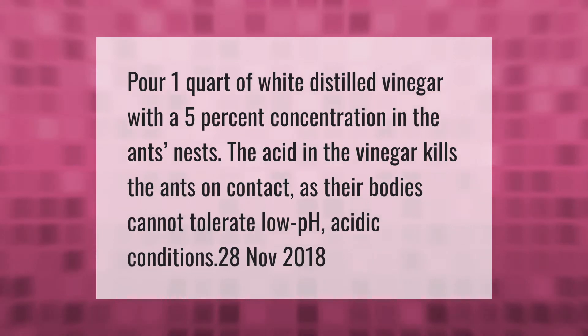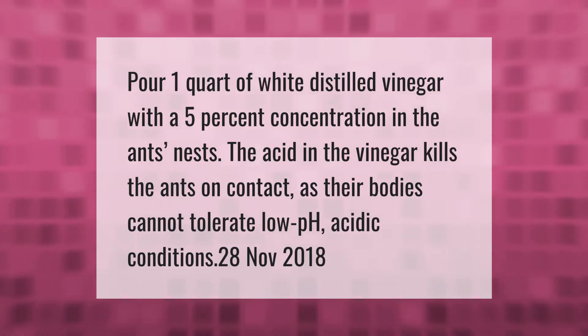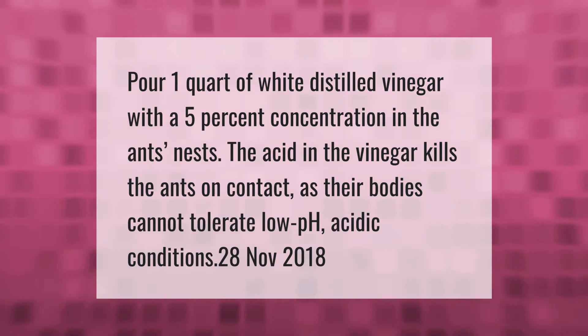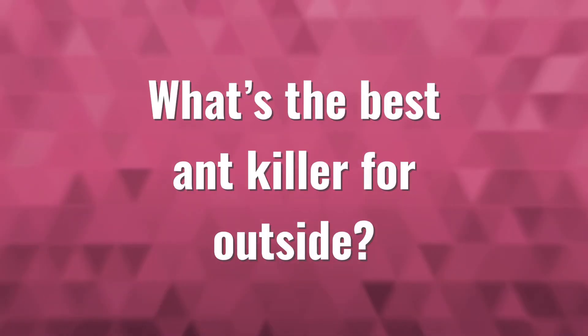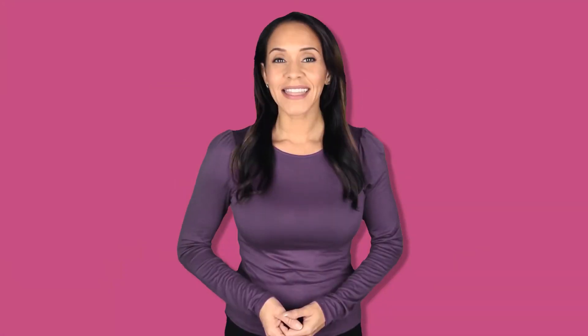Pour one quart of white distilled vinegar with a five percent concentration into the ant's nest. The acid in the vinegar kills the ants on contact, as their bodies cannot tolerate low pH acidic conditions.